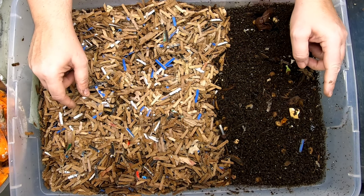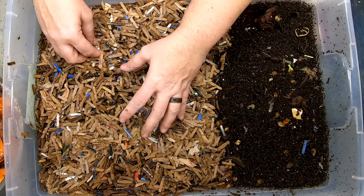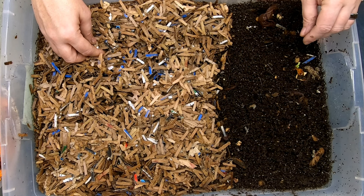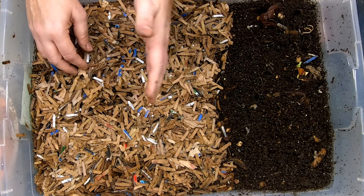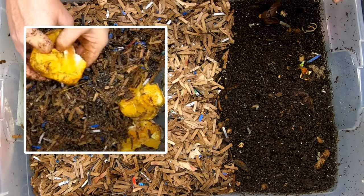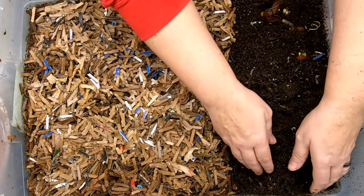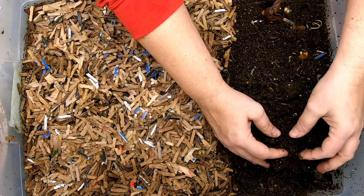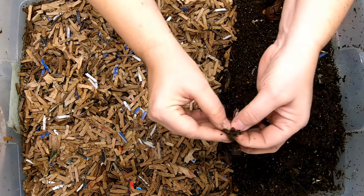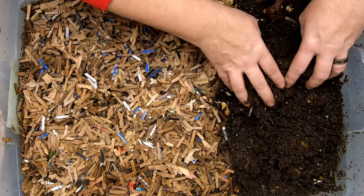What we did last time was put all this brand new bedding in here and fed it. On this side, we just mounded everything up in hopes that things would move over that way. Let's start with the part we want to migrate. Still seeing a lot of cocoons here, probably very close to getting hatched, so I'm going to put them over on this side when I find them.